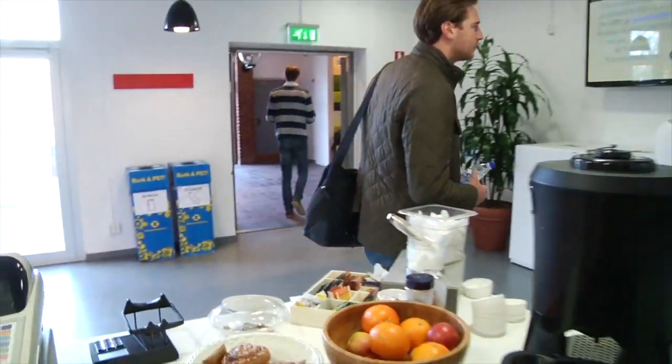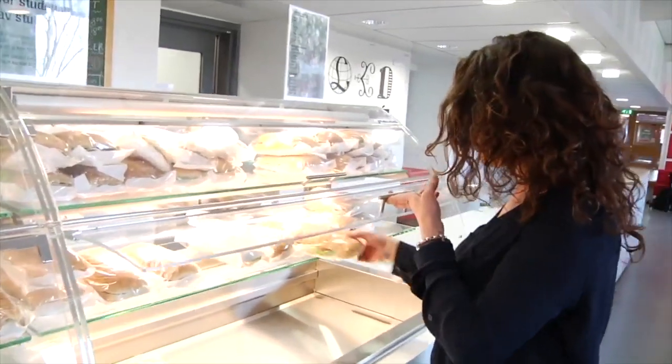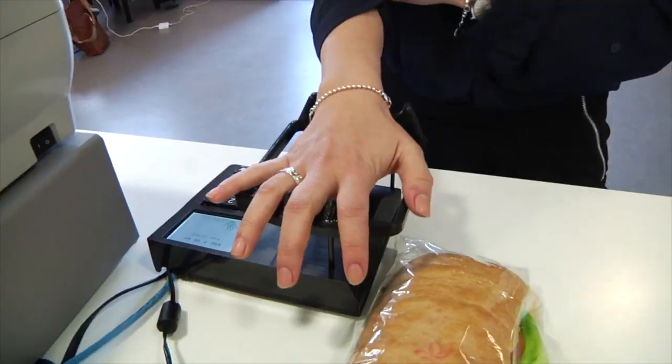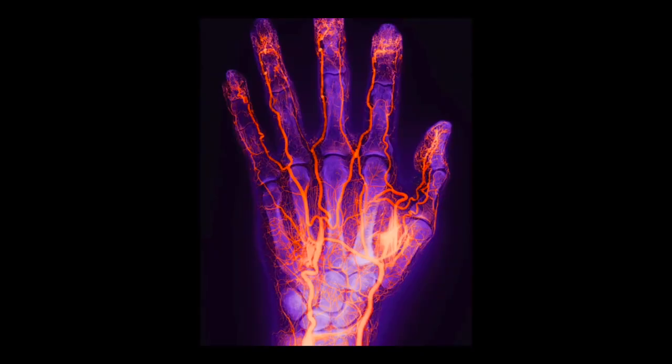We're the first on the market and the first company to deploy a biometric payment solution where you pay with your palm. There are other companies looking at similar solutions but they're not on the market yet. Of course we had problems connecting all the players — the financial sector, the banks, the stores, the supermarkets — and packaging it into a solution that customers want to use and that's easy for them. The feedback is: it's fast, it's easy, it's convenient.